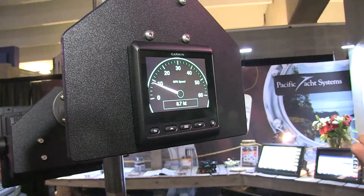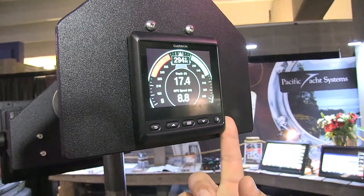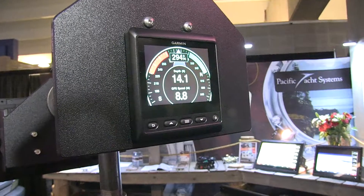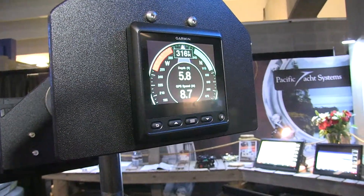Sailors are going to collapse all these multiple instruments into one single instrument, and you can see what it's showing. What's nice about these GMI 20s is you can actually see all this information in one place.